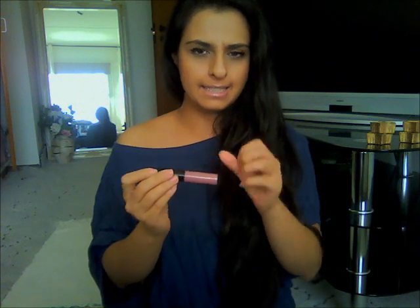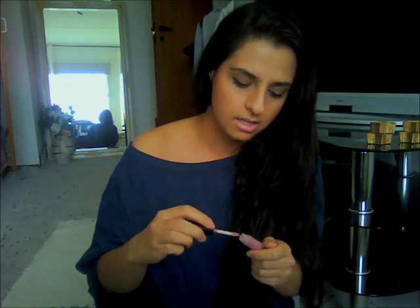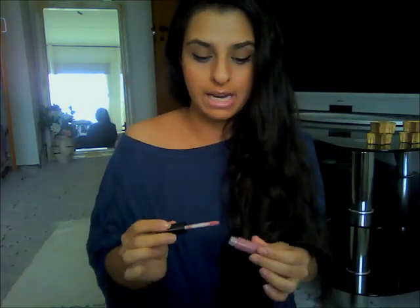From the MAC Me Over collection, I got two things. The first is this lip gloss in the shade 'Curvaceous.' Oh my god, this is the most gorgeous lip gloss I have ever had — it is so silky smooth. When you apply it on your lips, it just feels amazing. It's a lip gloss so it comes with the doe foot applicator. I love it, this stuff is so good.